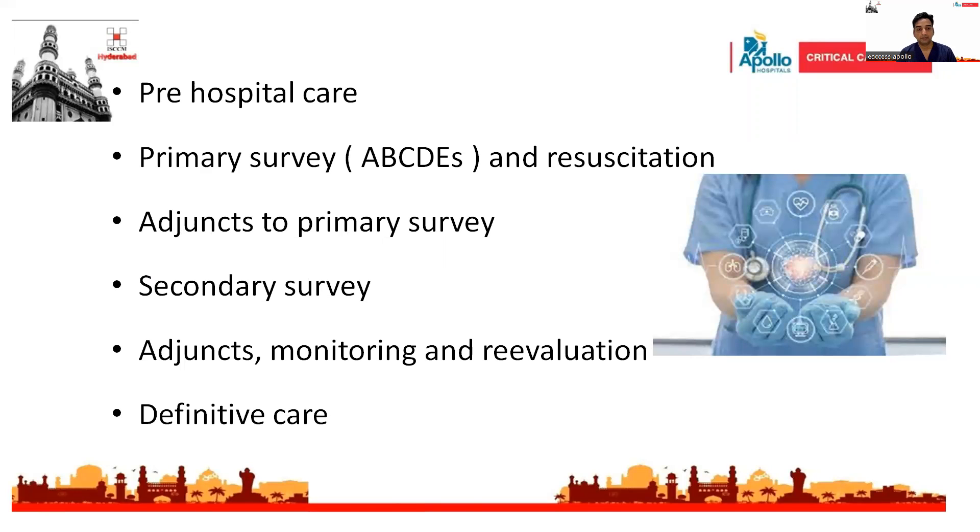In any traumatic brain injury patient, pre-hospital care is very important to prevent hypotension and hypoxia. Primary survey includes airway management with cervical spine immobilization, breathing and ventilation optimization, circulation and hemorrhage control, disability assessment for neurological deficits, and exposure and environmental control, followed by active resuscitation. Adjuncts to primary survey include bedside investigations like chest X-ray, ABG, and blood glucose.